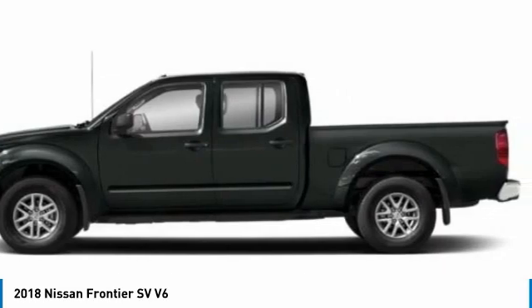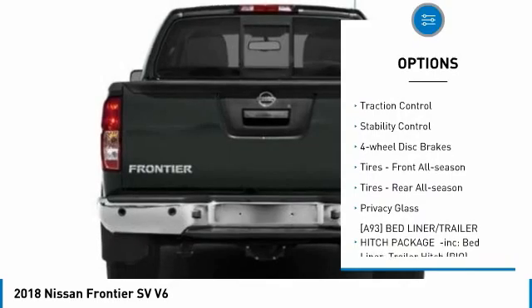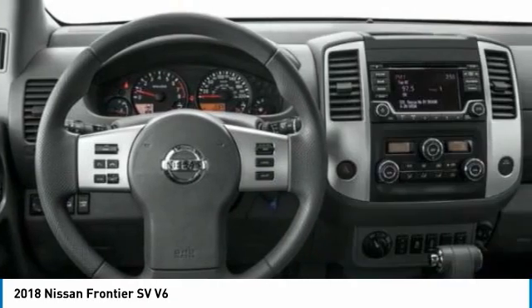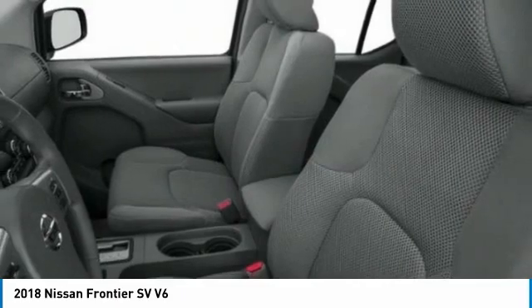Here are some of this vehicle's great options: sliding rear window, four-wheel drive, tire pressure monitor, aluminum wheels, traction control, stability control, four-wheel disc brakes, front all-season tires, rear all-season tires, and privacy glass.